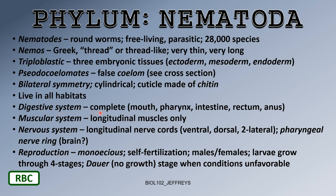Nematodes have a complete digestive system: mouth, pharynx, intestine, rectum, and anus. You see all those structures in humans. With the nematodes, you're getting more sophistication evolutionarily in the digestive system.